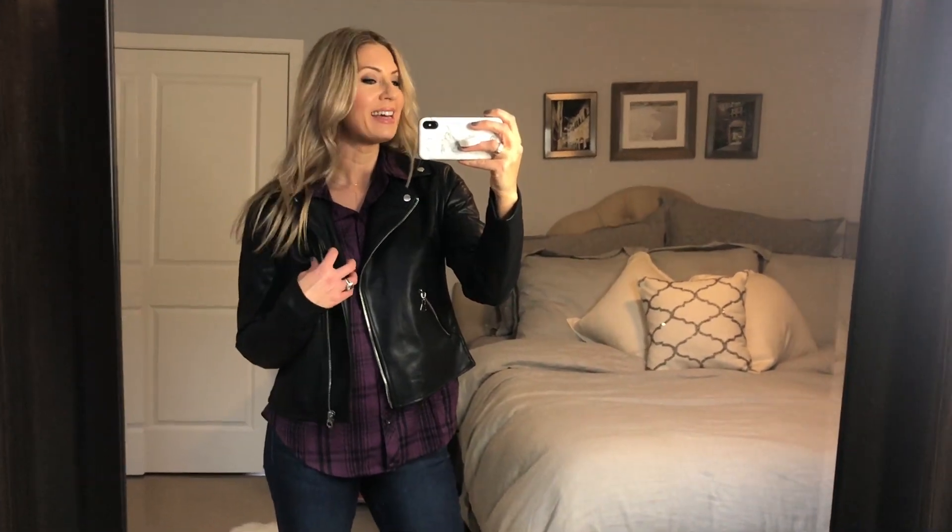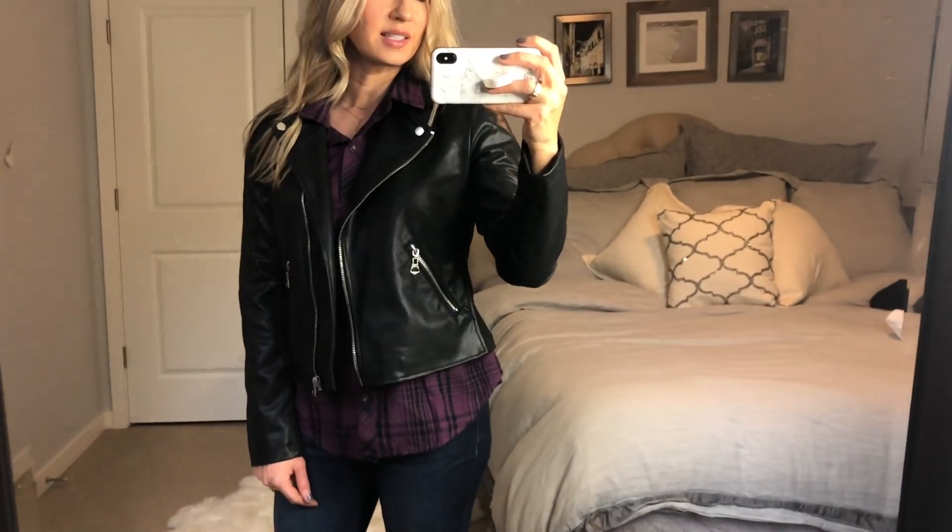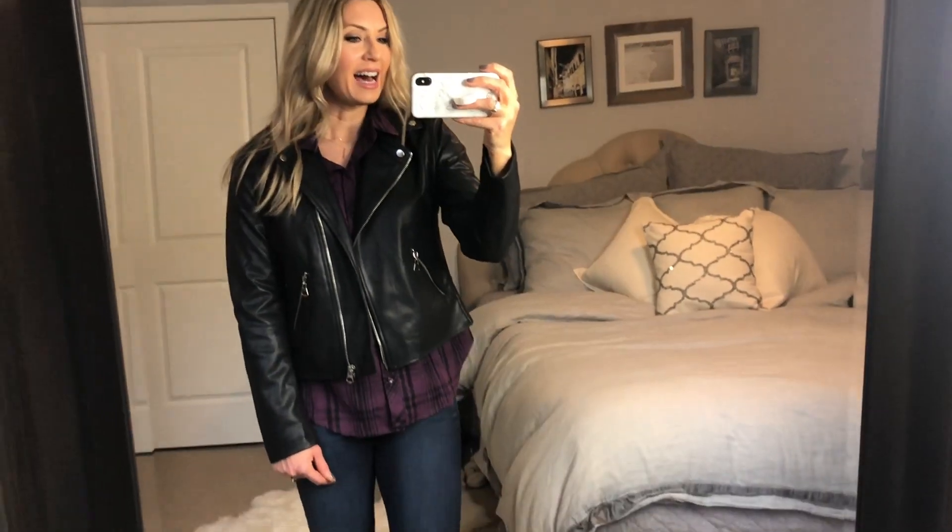Alright Walmart, we see you stepping up your game! This try-on is dedicated to Walmart because they have so many good pieces. This coat is probably my favorite for under $30. This amazing little vegan leather jacket has the perfect detailing, the perfect pockets, the perfect arm length, and the zippers are just right.